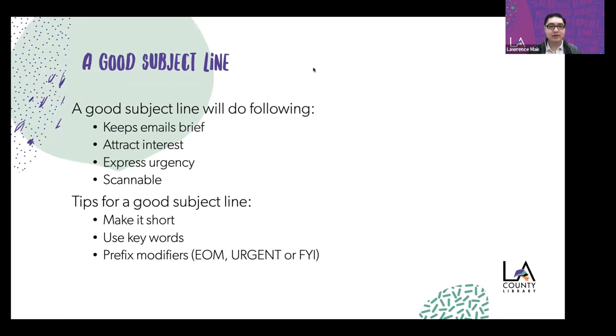Let's start with the subject line. A good subject line gets the reader's attention and lets them understand what the email is going to be about — like a trailer for a movie. An effective trailer gives you an idea of what to expect when you actually watch it. A good subject line keeps emails brief, attracts interest, expresses urgency if a reply is needed, and is scannable so a person can quickly understand what's coming in the message.